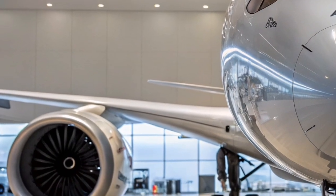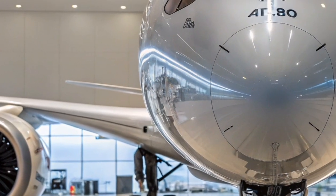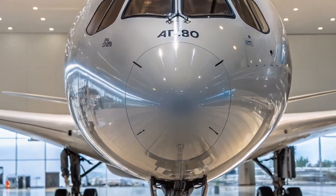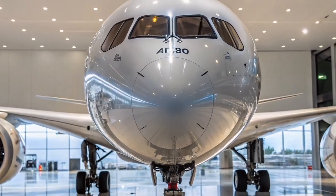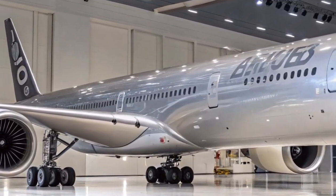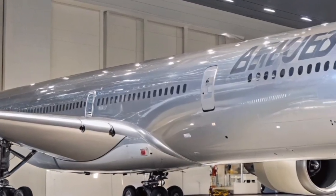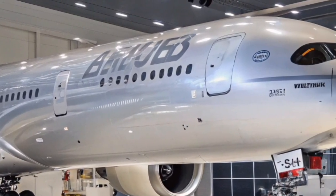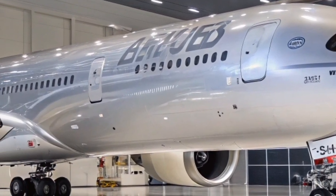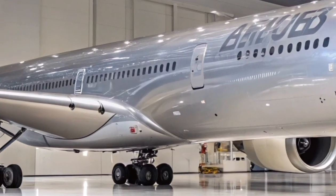Airlines appreciate the A350-1000's operational economics, which combine high capacity with lower maintenance costs. The advanced composite materials reduce corrosion and fatigue, extending the aircraft's lifespan and minimizing downtime. The efficient engines and aerodynamic design translate into lower fuel costs per seat, allowing airlines to operate more sustainably while maintaining profitability on long-haul routes.